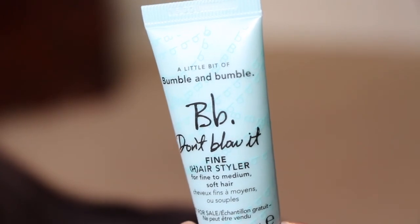Then from Bumble and Bumble, this is the BB Don't Blow It Fine Hair Styler. You're supposed to be able to use this instead of blow-drying your hair. It's lightweight, for fine to medium hair, and it'll give you some lift. I'm definitely gonna try this out because I need something — my hair is very limp today. I put a lot of oil in it this morning, so it's heavy but very soft.